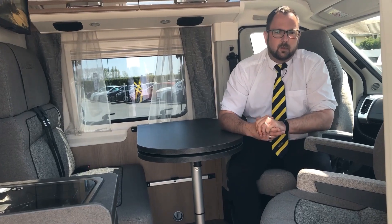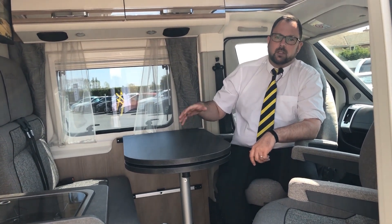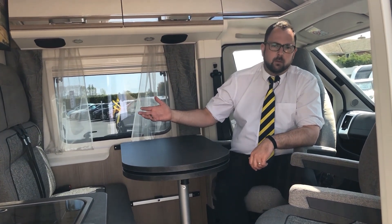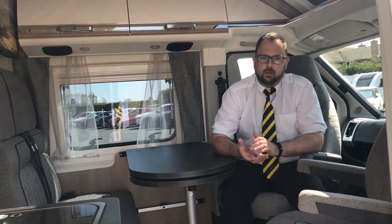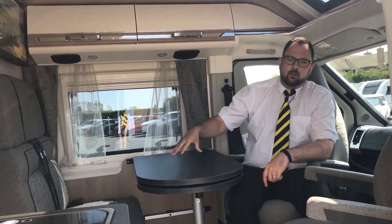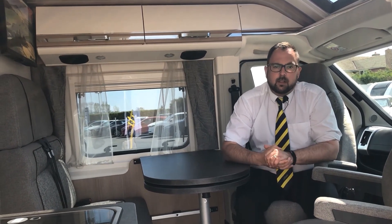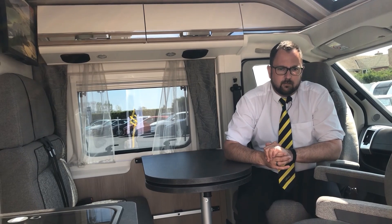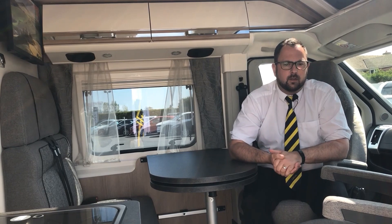Both captain seats swivel and are height adjustable giving you plenty of space around this dinette which has two extra travel seats, meaning you can travel with four people — excellent for a van conversion if you're thinking of day trips or using it as a day-to-day vehicle. Also this table can be dropped down to make the base of the plus 1 berth. The seats are finished in the London upholstery adding to the overall feel of quality.